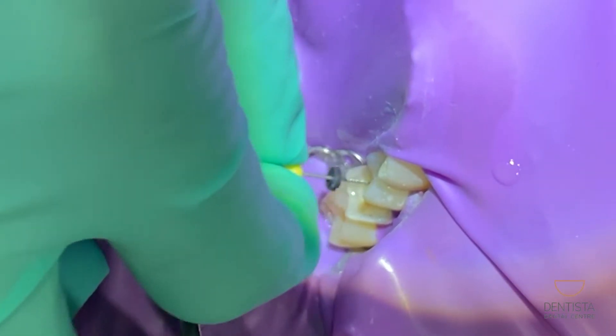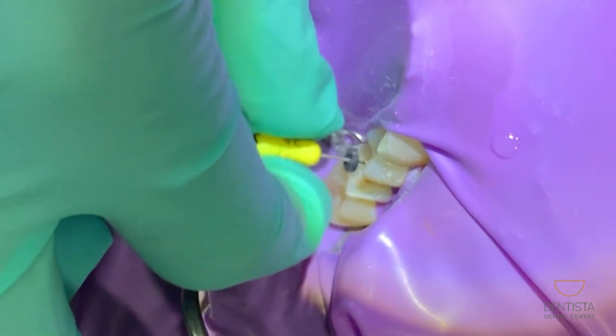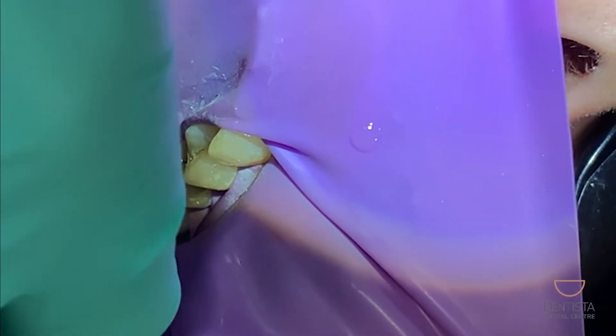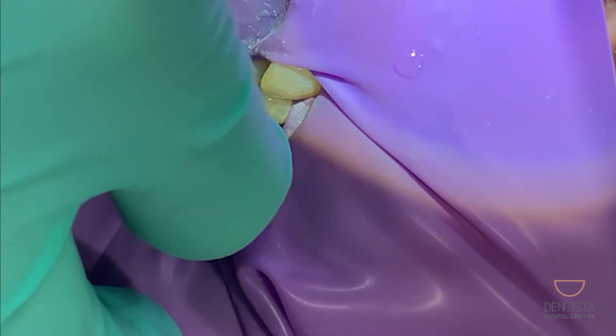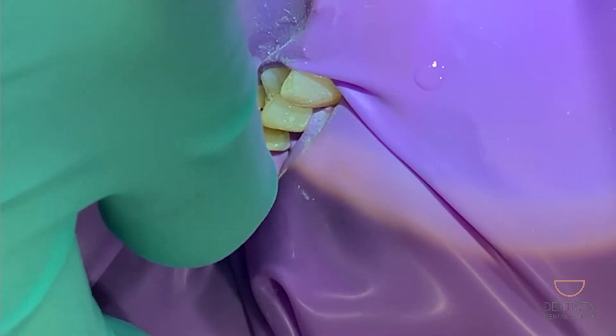The times that your tooth might benefit from getting a root canal are when it is very sore. When it's really sore, that can be because the nerve inside the tooth is actually in the process of dying and it's really, really inflamed. So having the nerve taken out with the root canal can give you lots of relief.